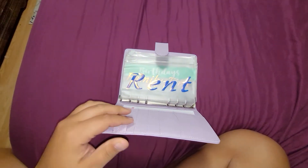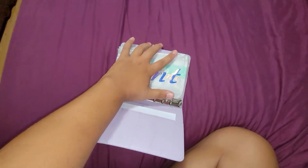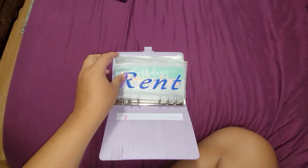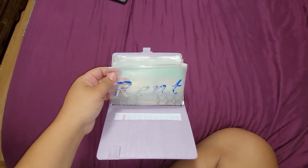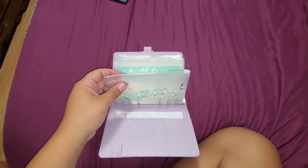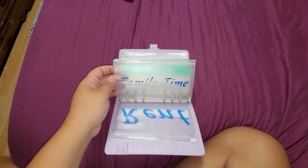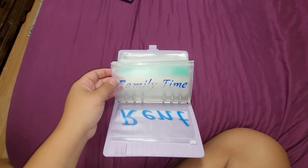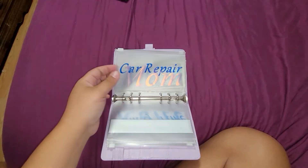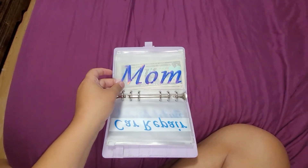This is the binder that I want to be able to stuff every time I get paid. These are the things that are important for me to put money towards. Rent is actually to get ahead in rent — I pay rent every two weeks, so this is just extra money so I can get one month ahead. Family time is for anytime I want to do anything with my daughters — I have three of them. Birthdays obviously, and car repair is important.